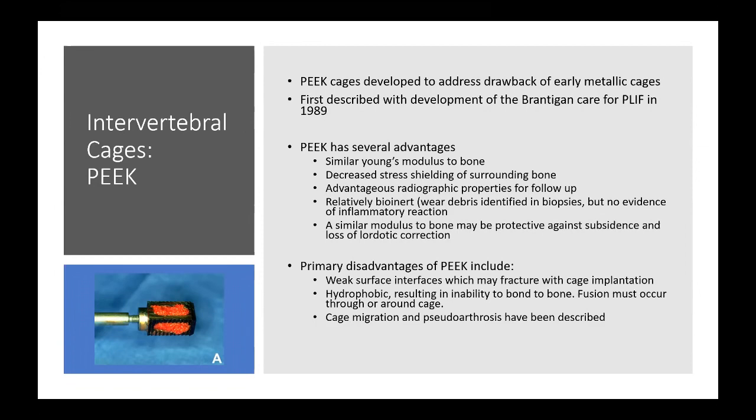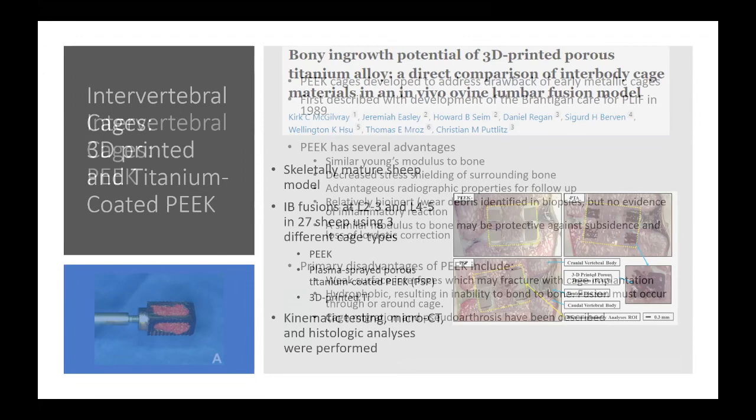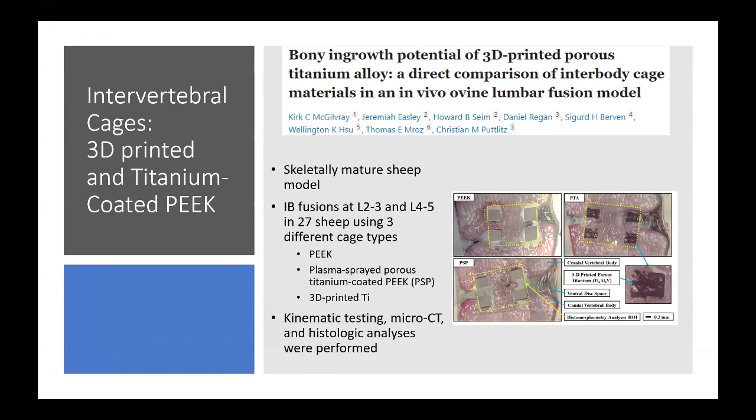A recent study compared 3D-printed titanium, titanium-coated PEEK (plasma sprayed porous, or PSP), and regular PEEK lateral interbodies in a sheep model.